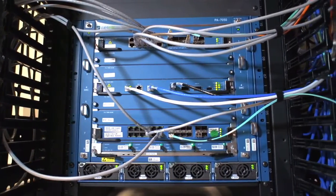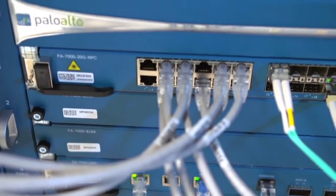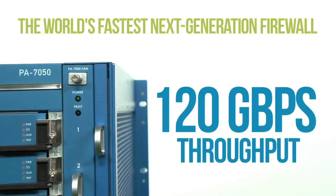What does it do? As a true next-generation firewall, it does all of the same things the rest of our hardware and software appliances do in terms of safely enabling applications. It runs the same industry-leading PAN-OS operating system and delivers all the same capabilities. It scales performance — it's the fastest next-generation firewall in the world. 120-gigabit throughput with App-ID and with everything turned on: antivirus, IPS, WildFire, App-ID, User-ID. It is capable of 60 gigabits per second of throughput measured using HTTP with 64K response size — very typical network traffic.